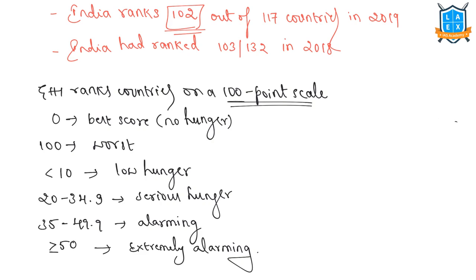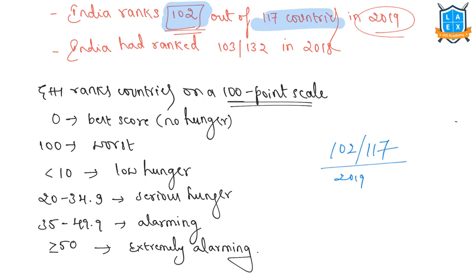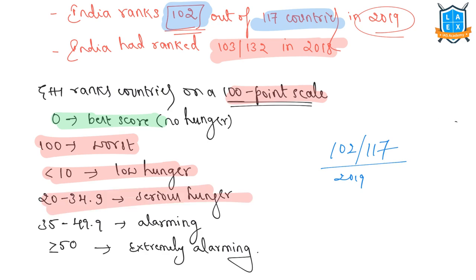The 2019 global hunger index report has been released. India ranked 102 out of 117 countries, whereas India had ranked 103 among 132 countries in 2018. The global hunger index ranks countries on a 100-point scale, with zero being the best score — no hunger — and 100 being the worst. Values less than 10 reflect low hunger, values from 20 to 34.9 indicate serious hunger, values from 35 to 49.9 are alarming, and values of 50 or more are extremely alarming.